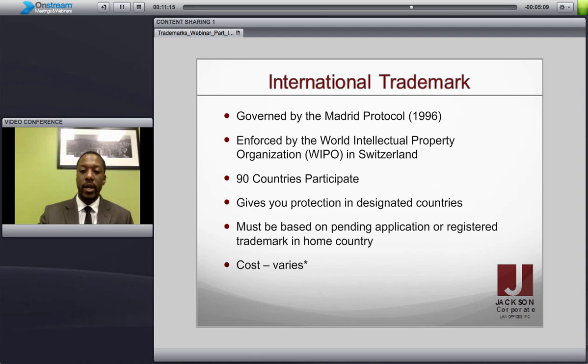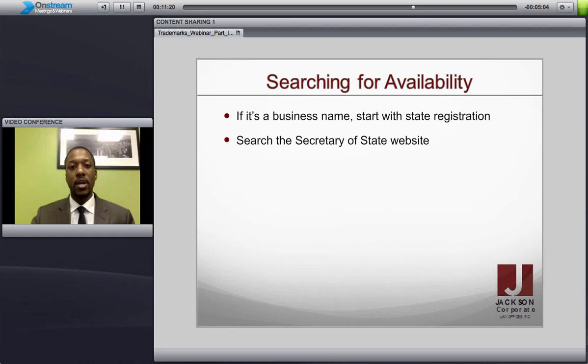Now that you know the different levels of trademark, before you go in and brand yourself, one thing that is important to do is actually search for the availability. You don't want to end up registering a business and starting to use a logo or a name in commerce only to receive a cease and desist letter from someone who's already carved out the rights of usage for that intellectual property.